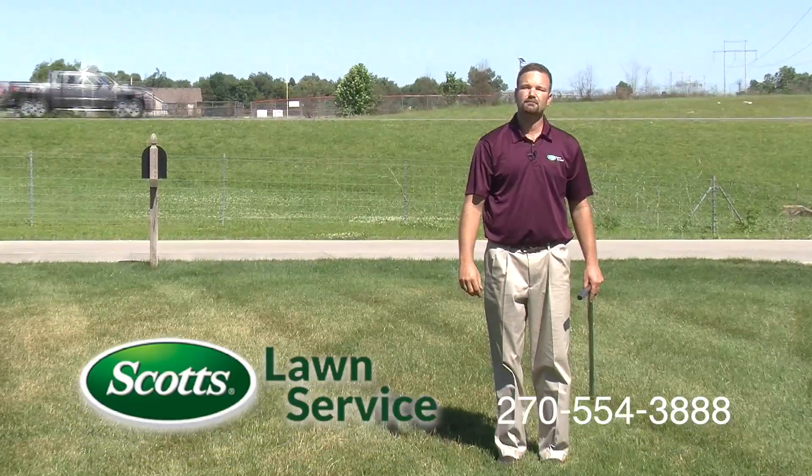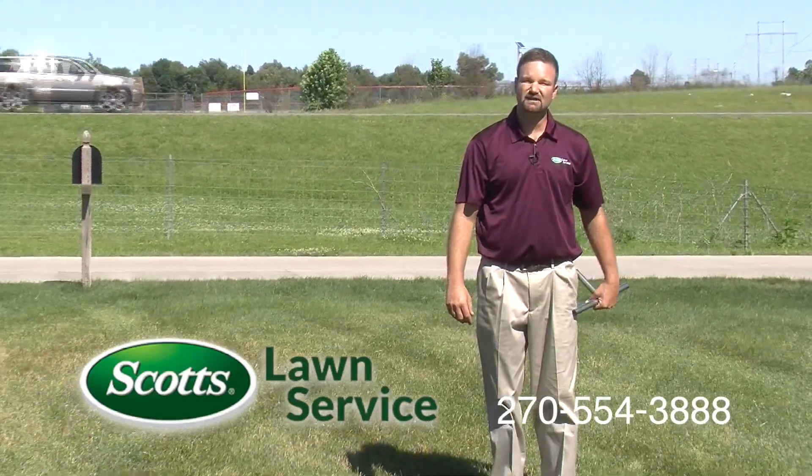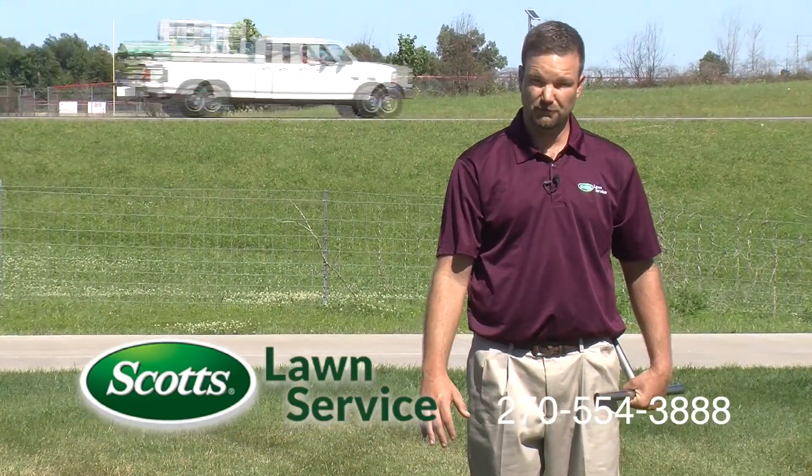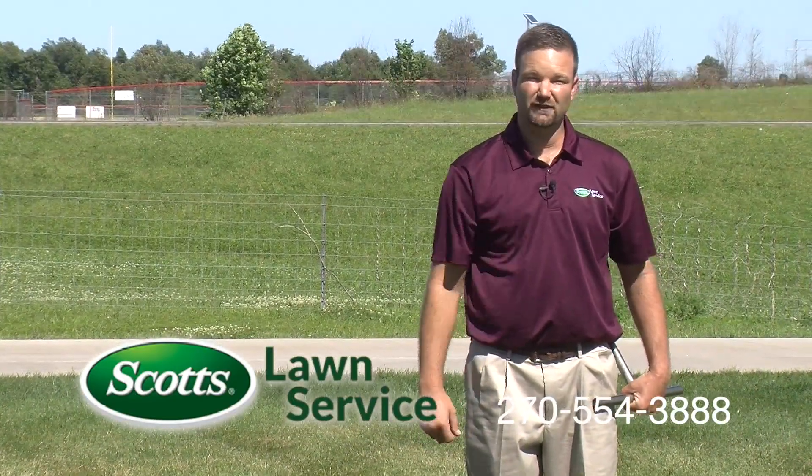We're here to help. We've got programs and applications that can keep this from getting out of hand, but we just want you to know what's going on right now. Thank you for your time and we'll see you on the lawns.